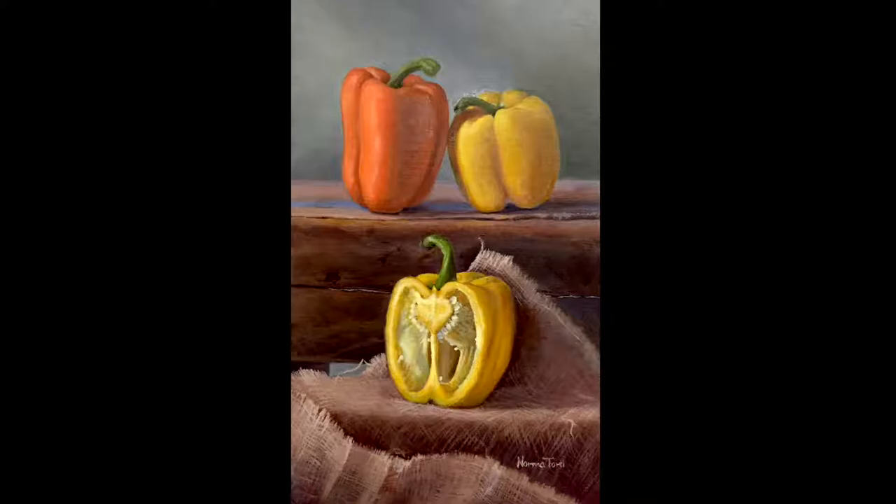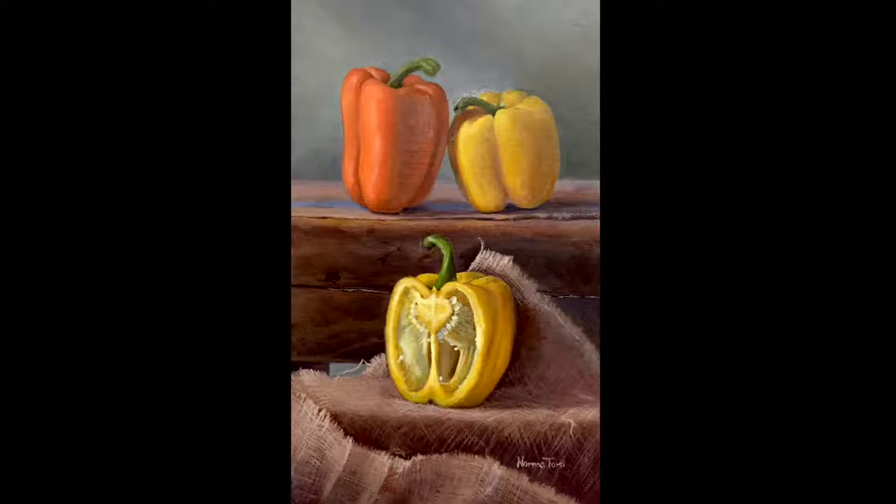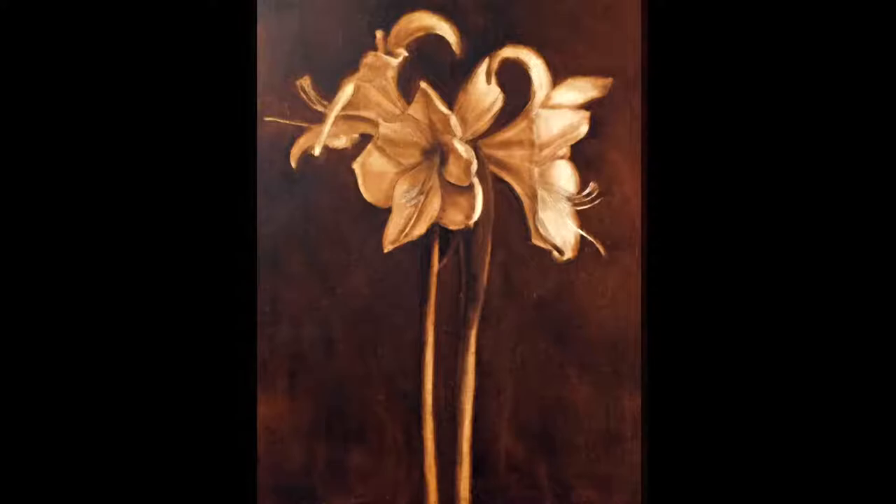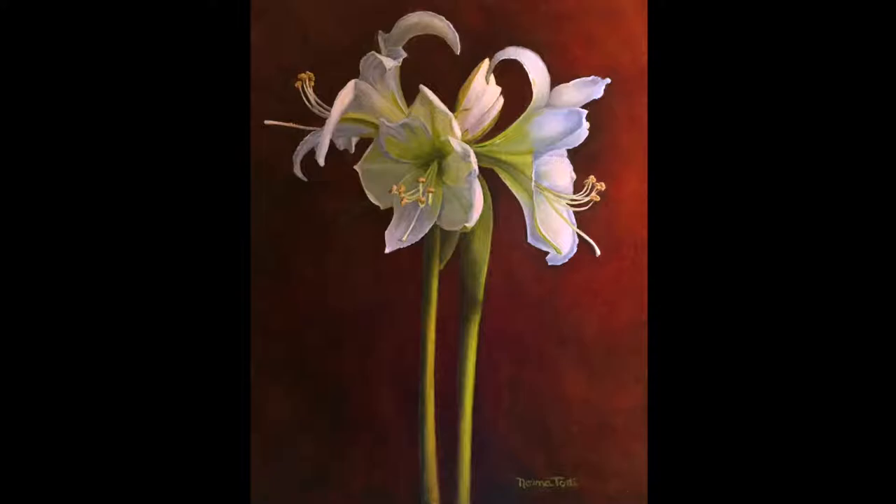So I wanted to learn more about their process. What they usually do is they start with a very detailed drawing, and then they do an underpainting, and that decides your lights and darks of the painting. Lastly is massing in the color. Sometimes we'll do a little color study just to check colors, and then after that, layers and layers of color until the painting is finished.